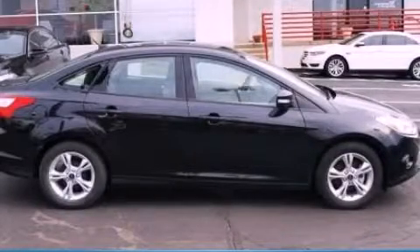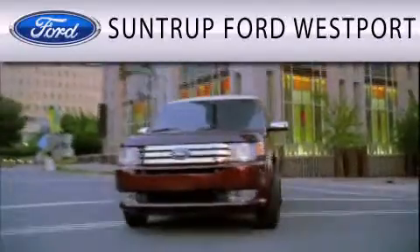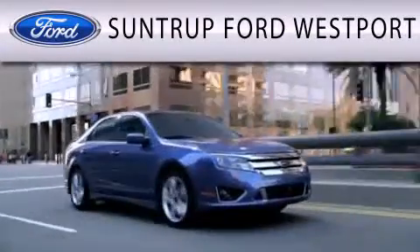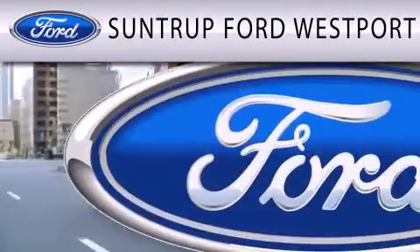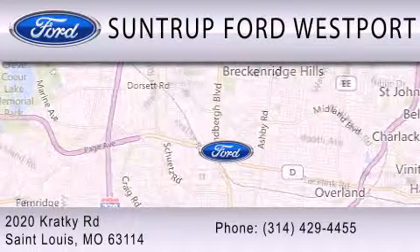Please call us today for more information on this great vehicle. Suntrup Ford Westport is dedicated to doing everything possible to ensure that the experience you have selecting your next vehicle is as pleasant as possible. We are located at 2020 Kratky Road in St. Louis.